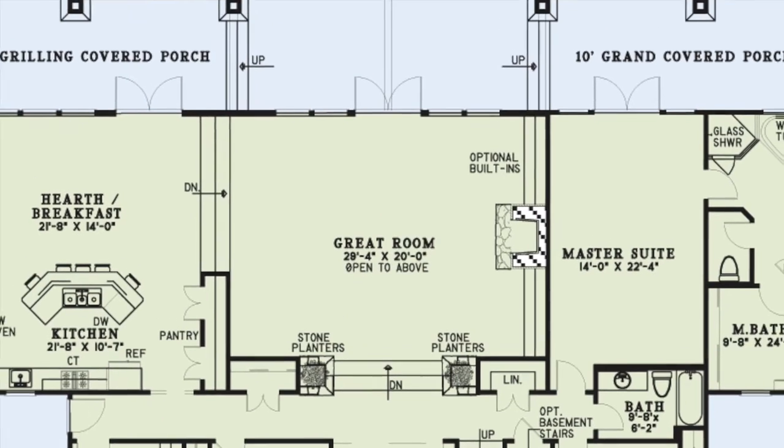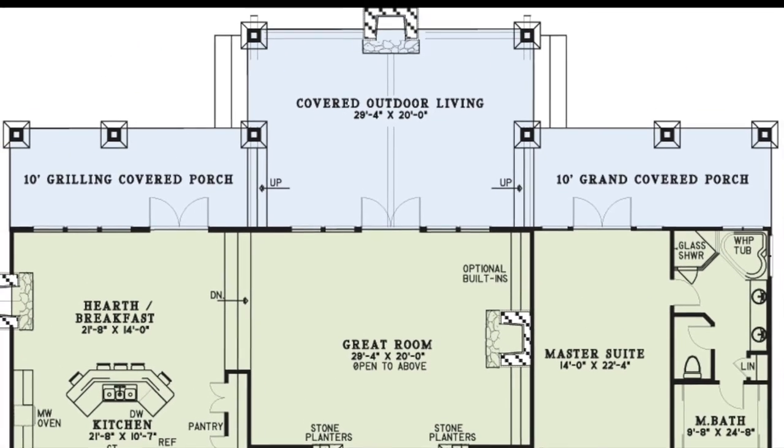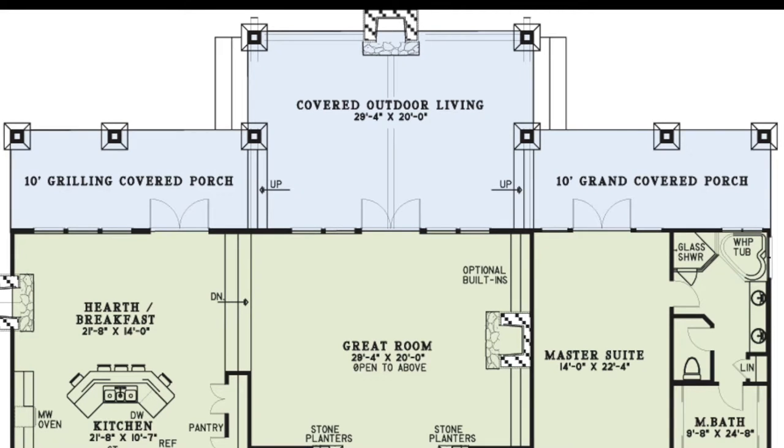The sizable outdoor living space is flanked by porches that are elevated just a few steps above it. Beautiful stone-based columns and an outdoor fireplace border all three covered porches.